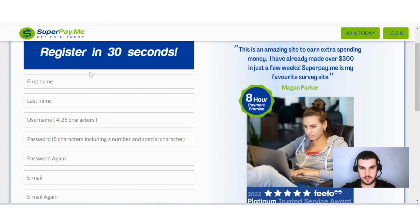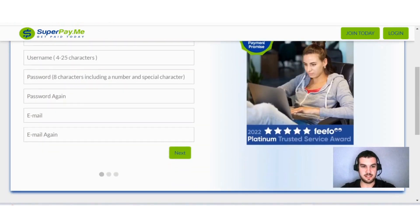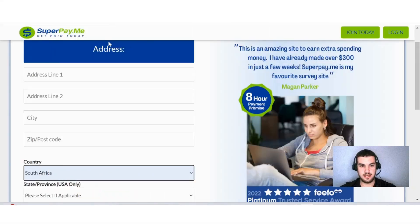Before you get too excited, you first need to create an account by clicking 'Join Today.' You can register within 30 seconds. Fill in your first name, last name, create a username of four to 25 characters, set a password of eight characters including a number and special character, and enter your email. You also need to enter your address, city, zip code, country, and state or province if you're in the US.